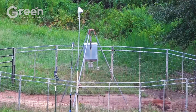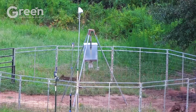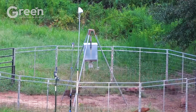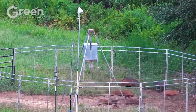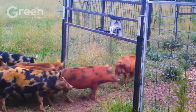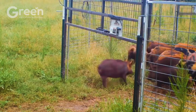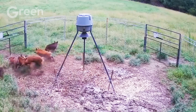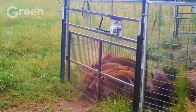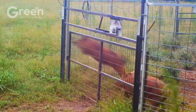A major mistake many people make in the field is triggering the trap too early, before most of the herd is accustomed to the area and bait. This causes the rest of the group to become wary and avoid the trap altogether. You should only activate the trap once you're certain that about 80% of the herd is regularly entering it. Patience during this initial phase ensures the entire group is captured in one go — a critical factor in slowing reproduction and preventing reinfestation.